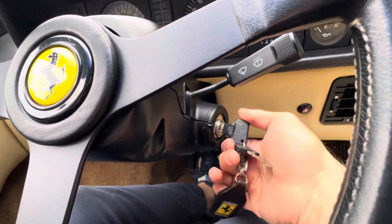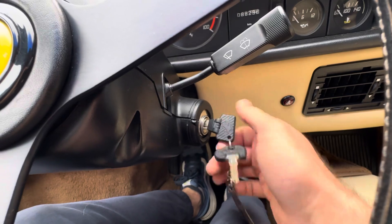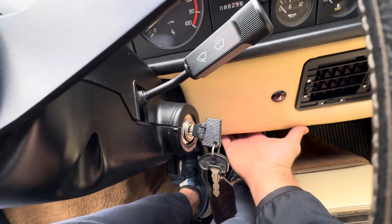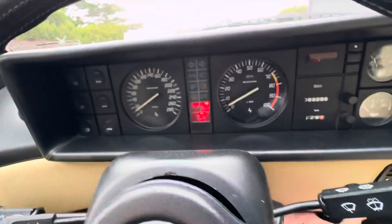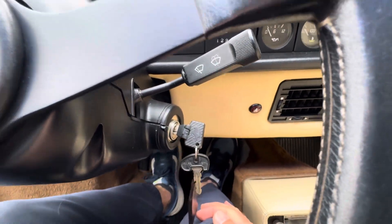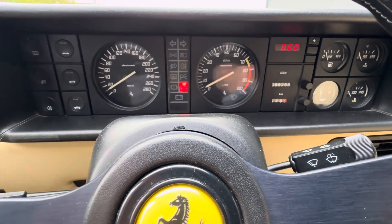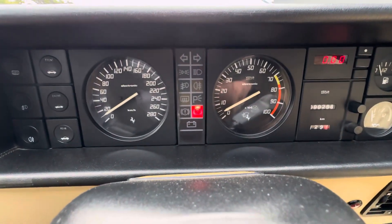Now, we do want to point out that this does have an ignition cut-off switch here, so turn the key — right under the dash here is a switch. It turns the car on. This is a true cold start video as we just pulled it out of the warehouse.